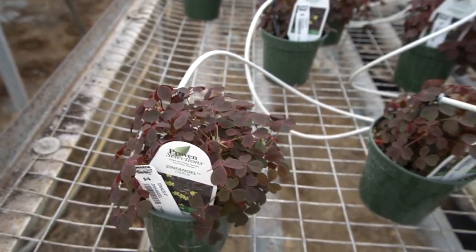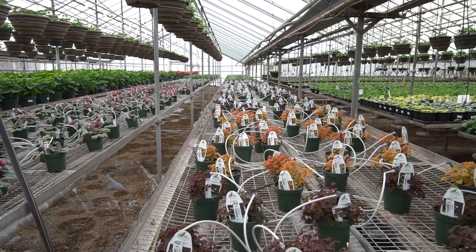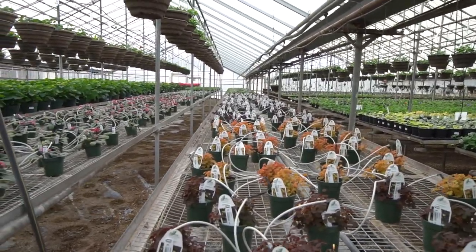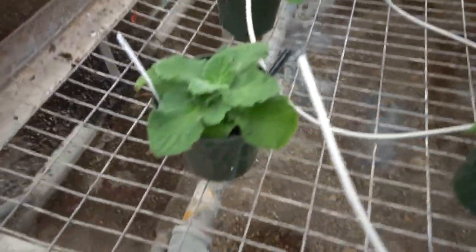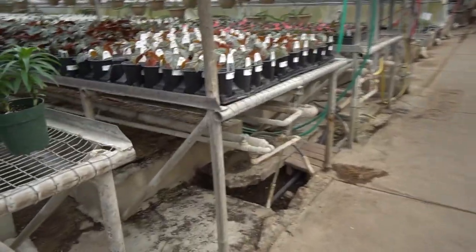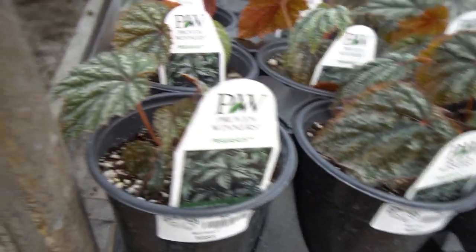It looks like they're watering a bunch of the oxalis that need to be watered. Wow, look how far that goes down — that's not even wide angle. You want to see that in wide? That's wide, that's normal — crazy. And then African violets, this is where these guys are growing — all the way down there. Begonias! They got a lot of begonias in.